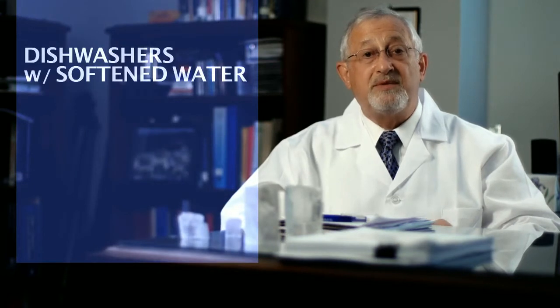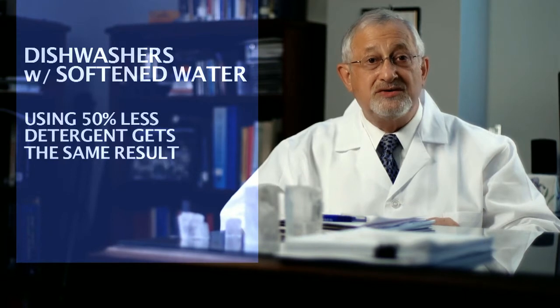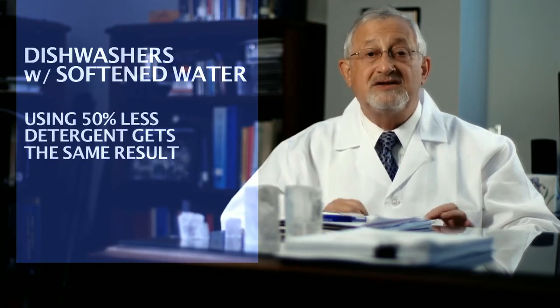The same principle holds true for dishwashers. You can use 50% less detergent using softened water and get the same result.